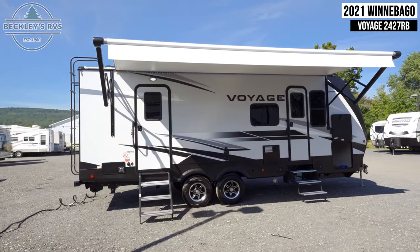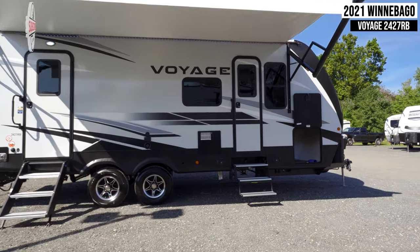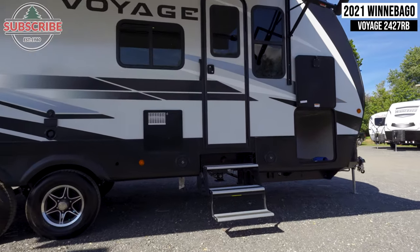You have two entry doors on your trailer. One leads to your living area, the other leads to your master bedroom. Next to one of these doors are two exterior speakers.